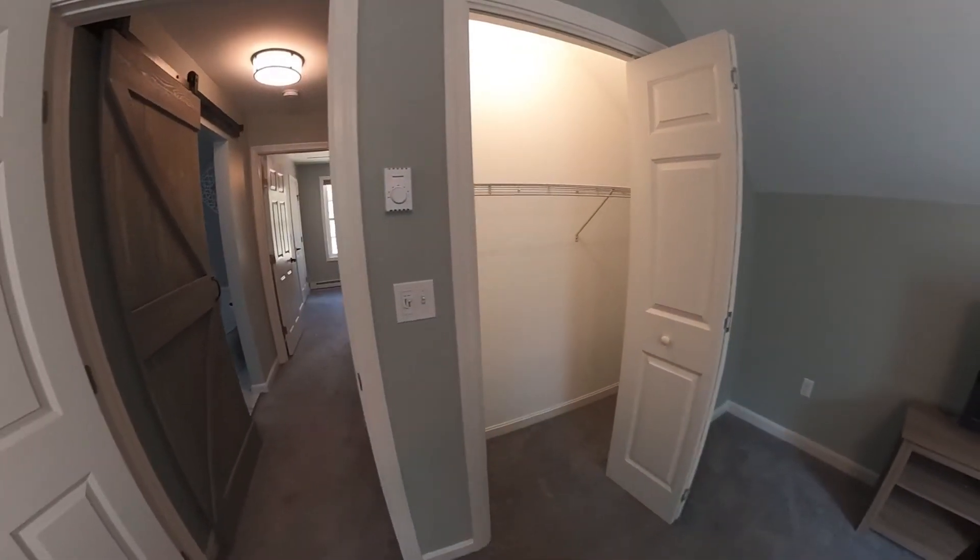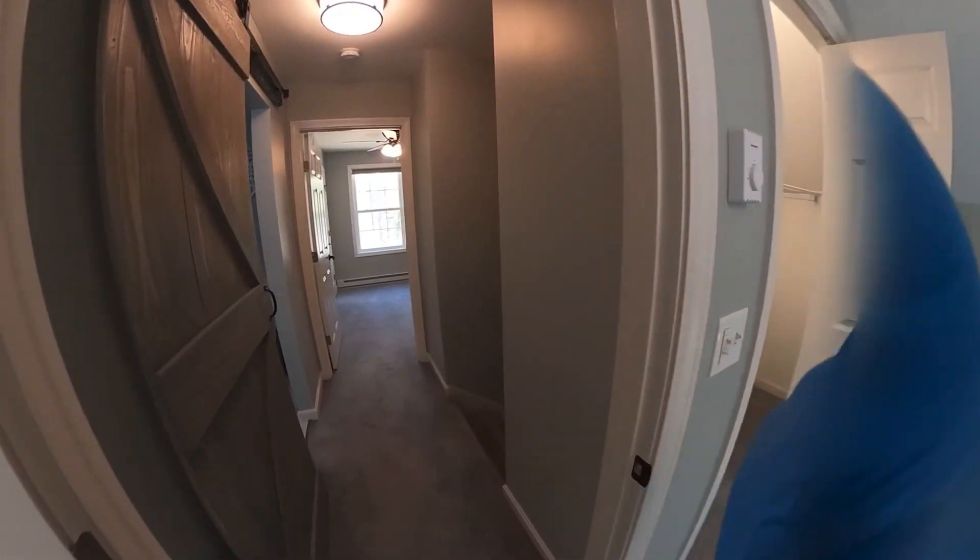And there's your closet space. So that's our virtual tour of 369 Silver Pine Lane in Hamworth. Give us a call if you want to check this out — thanks guys!